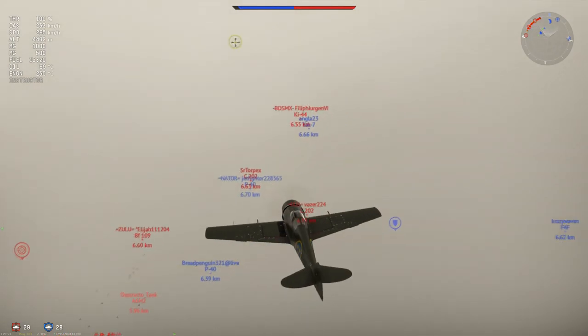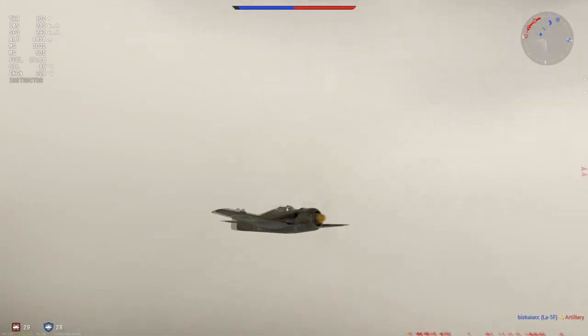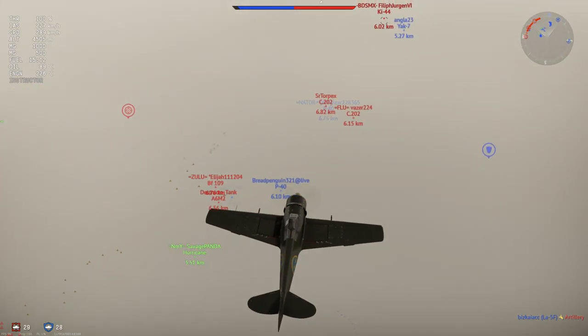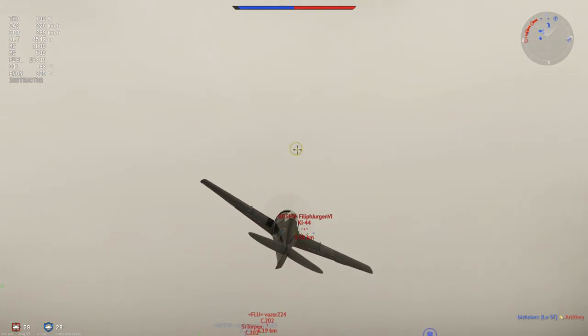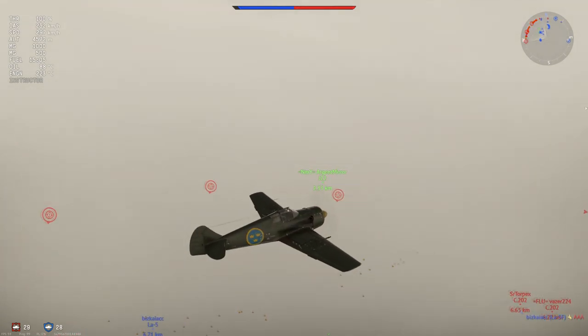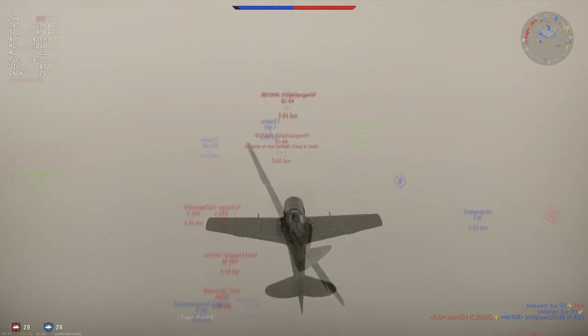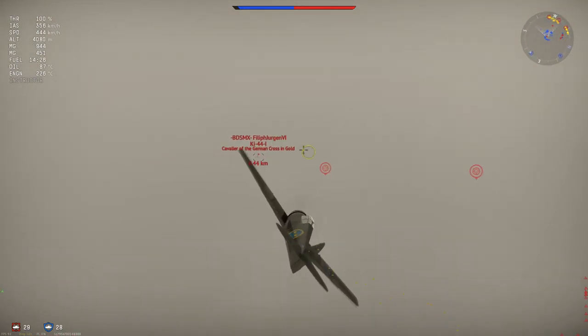At the higher altitudes this plane isn't the top performer. But it is great in a dive, with 637 before she redlines and 730 before she rips apart. The major thing is the control stiffening, which only starts at 500 kilometers an hour, with the second tick — especially in the roll rate — at 600.